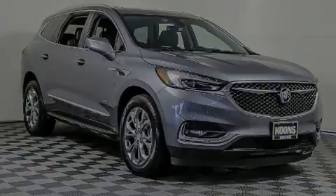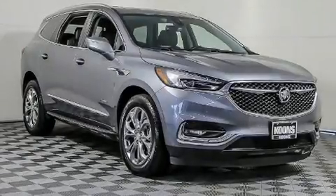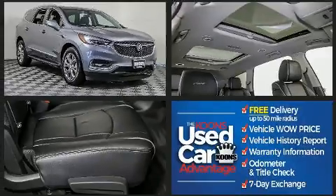Introducing the 2019 Buick Enclave. Smooth gear shifts are achieved thanks to the refined six-cylinder engine, and all-wheel drive keeps this model firmly attached to the road surface.